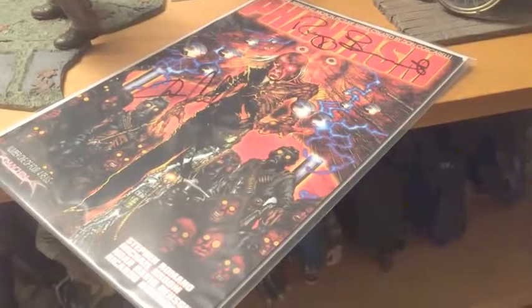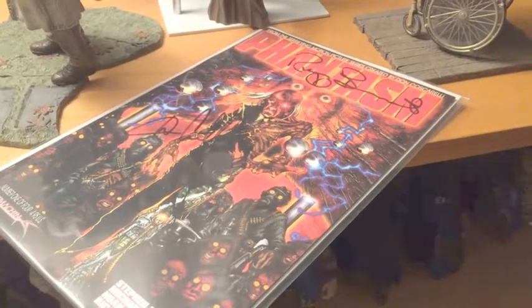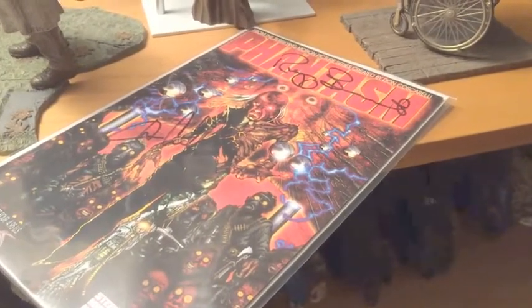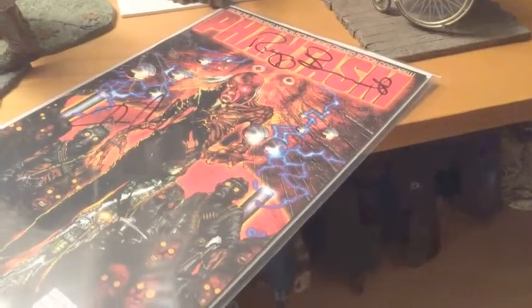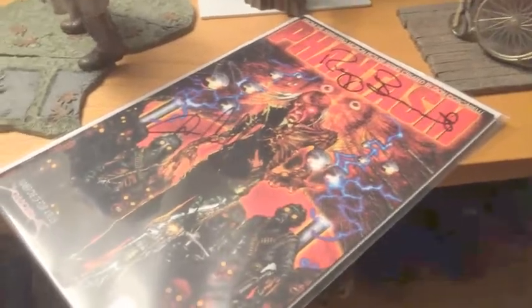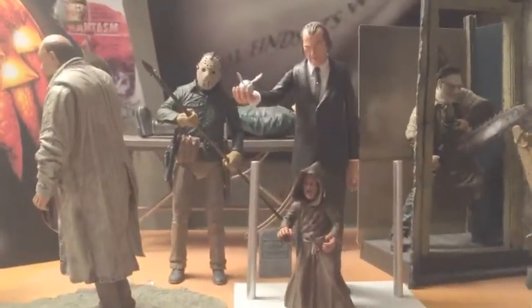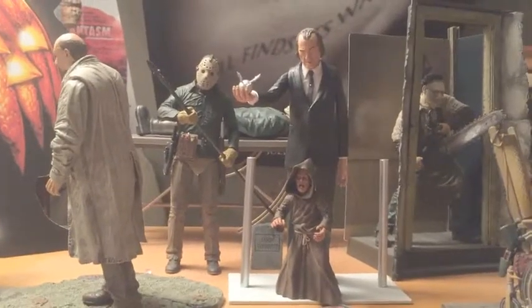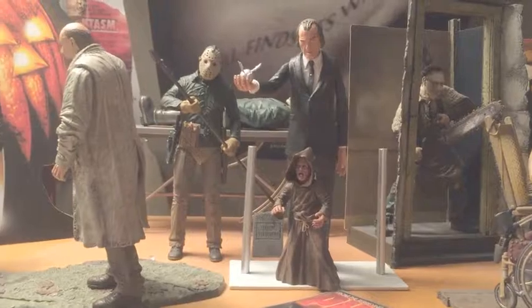Next up is the Steven Romano Phantasm comic book, signed by Don Coscarelli and Reggie. I think these are still available on their website — it's actually a really good story. I read it once, put it back in the board and bag. Of course I had to get an open Tall Man and minion so I could display them.